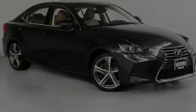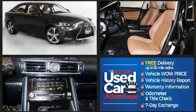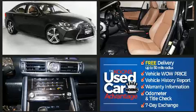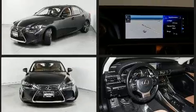Introducing the 2017 Lexus IS300. This four-door, five-passenger sedan just recently passed the 50,000 mile mark. It features an automatic transmission, all-wheel drive, and a 3.5-liter six-cylinder engine.